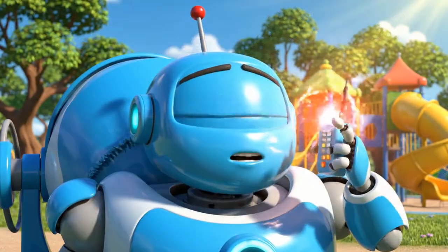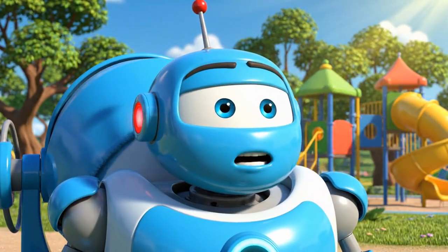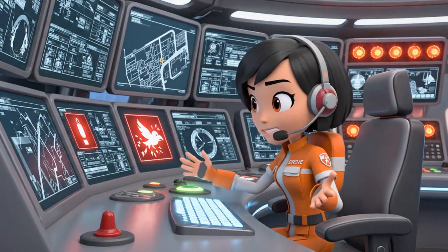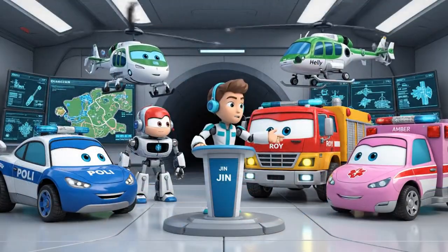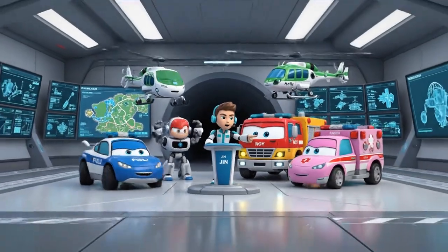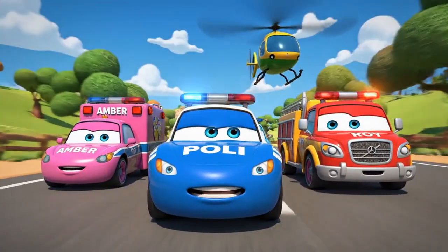Emergency! Rescue team! We have a starling stuck in wet cement at the park! It's hardening fast! A bird stuck in cement? That's dangerous! The cement will trap him if it hardens! Rescue team, we need a delicate rescue! Roy, bring your precision tools! Amber, prepare a solvent wash! Move out! Let's hurry! Cement dries quickly in this sun!